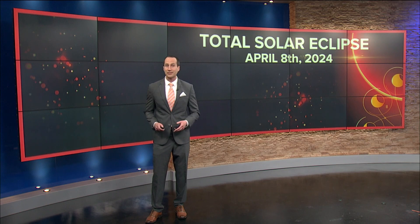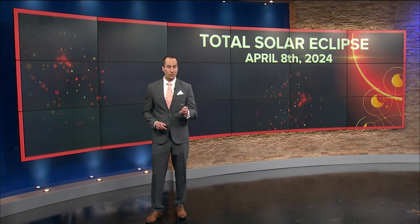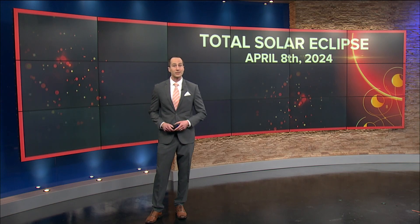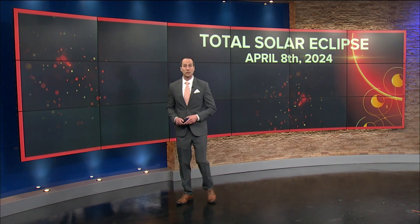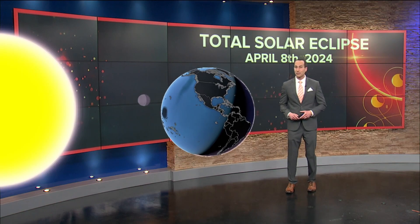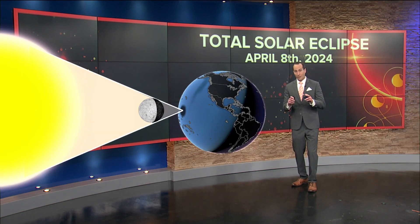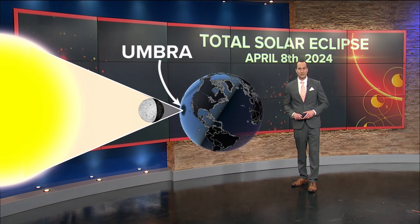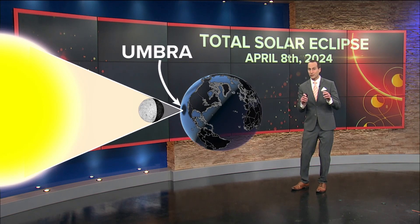We've already taken a deep look into answering the question of what is a total solar eclipse. You can see more on WTOL.com, our WTOL 11 YouTube page, and on WTOL 11+. But let's take one more look at exactly what it will look like. A total solar eclipse happens when the moon passes in between the sun and the earth. At that point, it is completely blocking the face of the sun. The umbra is where the shadow is complete — a total eclipse of the sun.